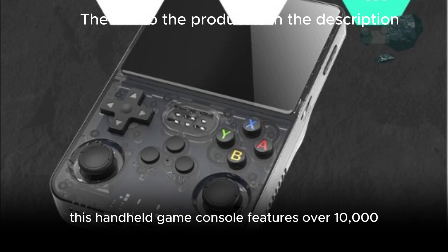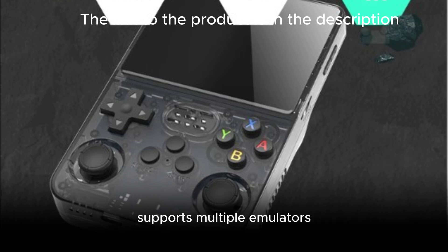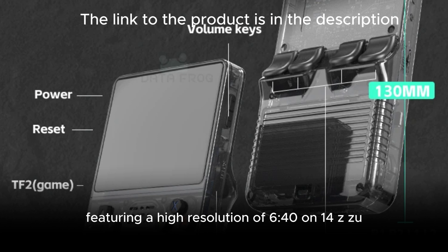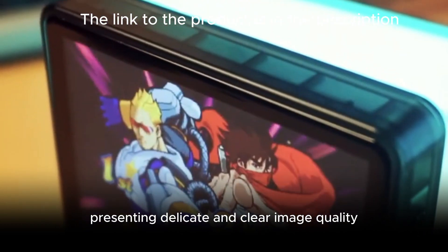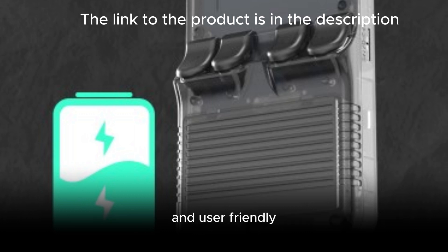This handheld game console features over 10,000 selected classic games with a high-definition smooth screen and high-precision joystick. It supports downloading and collecting games, supports multiple emulators, and covers a wide range of games. The 3.5" IPS screen features a high resolution of 640x480, zero-distance OCA full-lamination technology, presenting delicate and clear image quality. The multi-touch design makes operation more convenient and user-friendly.